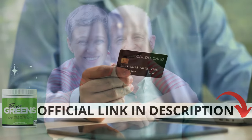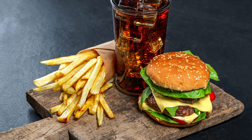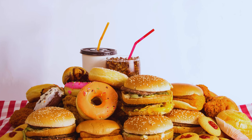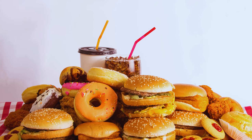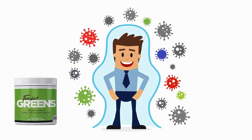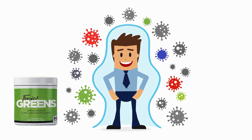Tonic Greens emerged as an alternative to support your overall health. We know that after consuming a lot of bad food like fast food every day, we accumulate many toxins in our bodies. Additionally, viruses like COVID-19 have brought various negative consequences to our health. Therefore, it is beneficial to have something that supports our overall health, and Tonic Greens can really help.